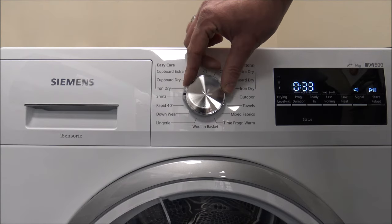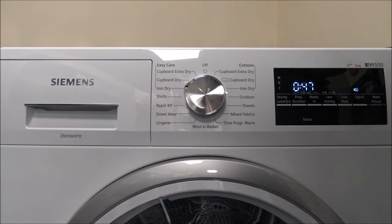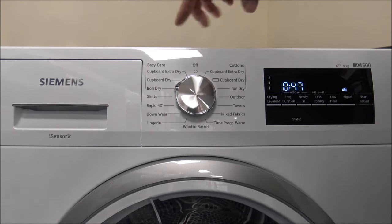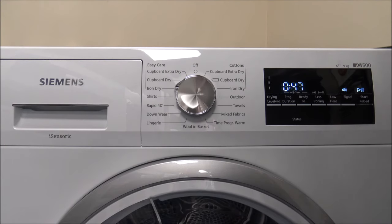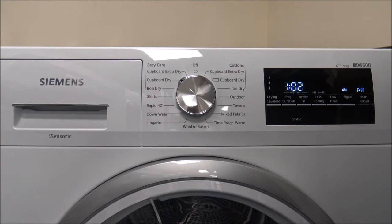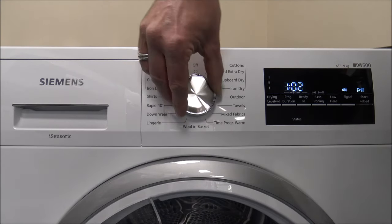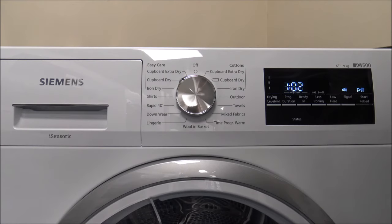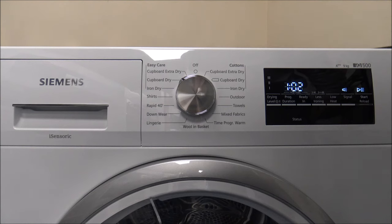There are easy care options with a maximum load of around three and a half kilograms. It's important to look out for maximum load sizes in the instructions. Some people see the easy care cupboard dry showing an hour and two minutes compared to the cotton cupboard dry at three hours fifty and think it'll be quicker — but because the program is only rated for three and a half kilograms, it can take just as long as the original program.